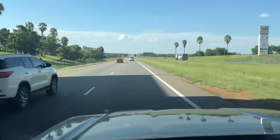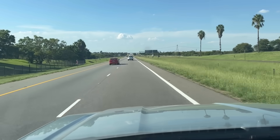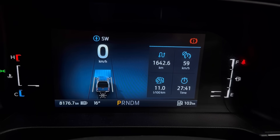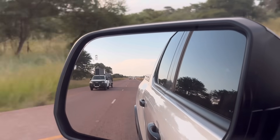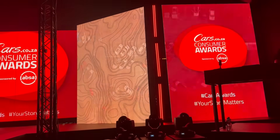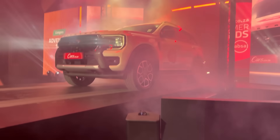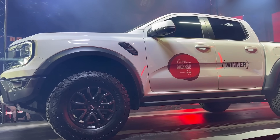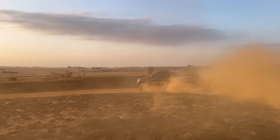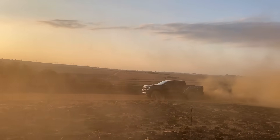The claimed fuel consumption is 7.5 liters per 100 — good luck getting that. During the 1,600 kilometers I drove this car, I averaged around 11 liters per 100. Allow me to give a quick shout-out to my sponsor, Cars.co.za. Speaking of Cars.co.za, at the Cars Awards, the Ford Everest WildTrek and the Ford Ranger Raptor both won an award. Well done, Ford. If you haven't seen my Ford Ranger Raptor review, I'll leave a link in the description.